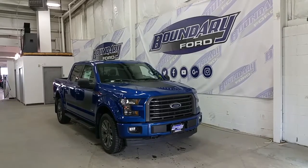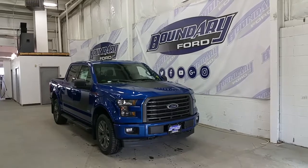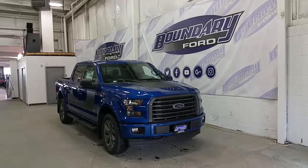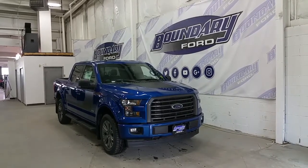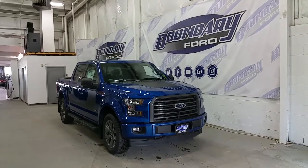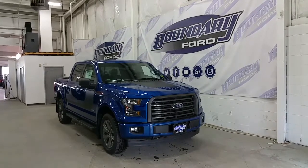The high-strength aluminum-bodied F-150 is powered by a 2nd generation 3.5L EcoBoost engine that makes 375 horsepower and 470 foot-pounds of torque — best-in-class ratings. It's paired to an all-new 10-speed automatic transmission with auto start-stop technology to aid in the best fuel economy offered today.